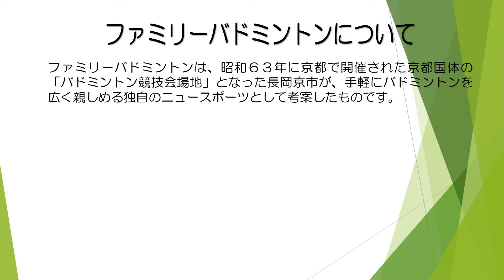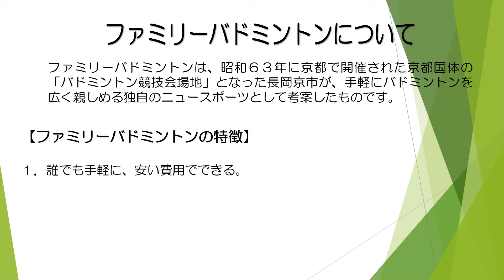ではファミリーバトミントンの簡単な歴史と特徴からお話しします。ファミリーバトミントンは、昭和63年に京都で開催された京都国体のバトミントン競技会場地となった長岡教師が、手軽にバトミントンを広く親しめる独自のニュースポーツとして考案したものです。